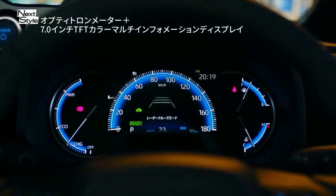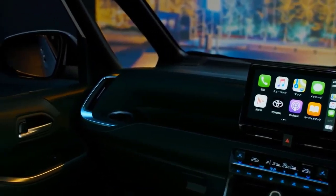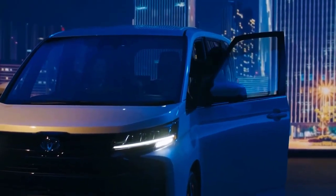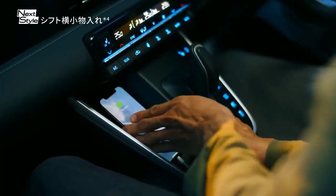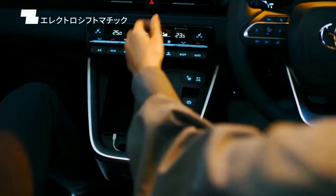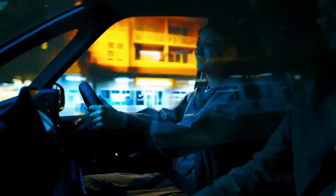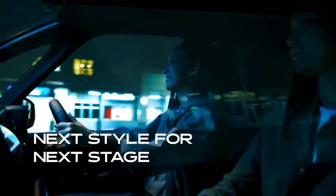This car also has a multi-information display (MID) to display various information on the instrument cluster with Optitron technology, including a speedometer, tachometer, and fuel indicator. There is also an additional multi-information display showing the eco indicator, engine temperature, and digital clock.